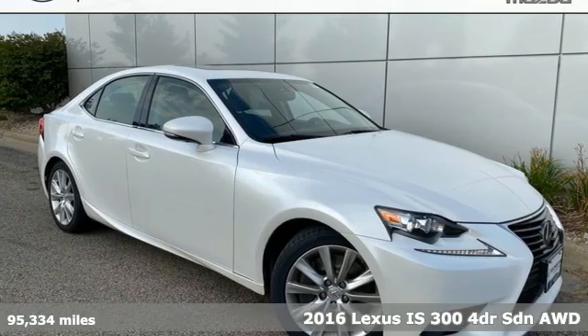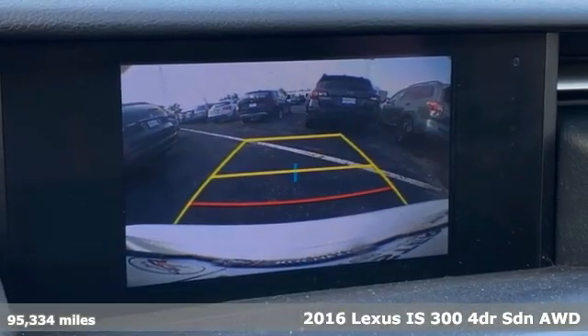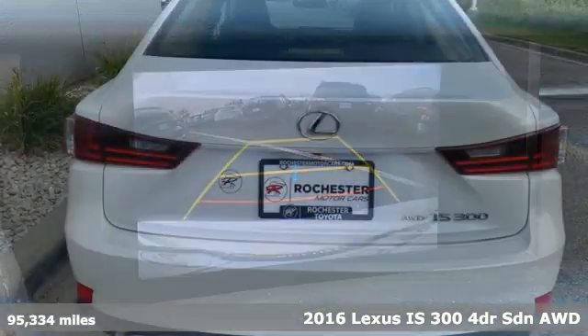Here's a 2016 Lexus IS300. Master the road in a precision-built and honed thrill ride.